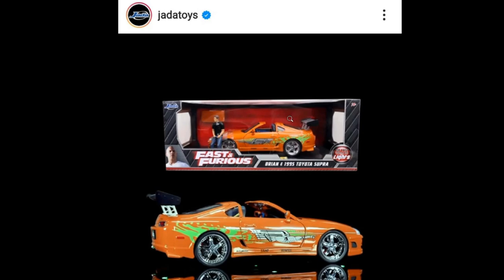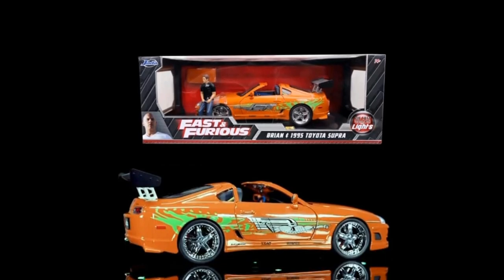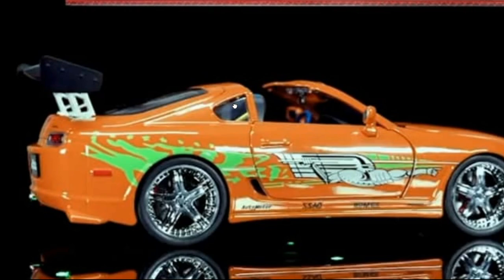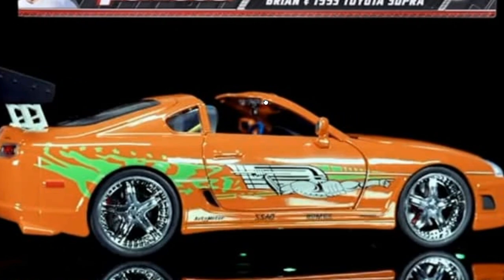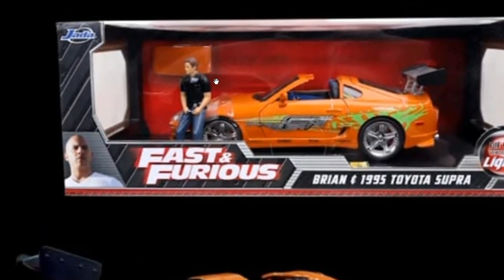Jada Toys has a couple of beautiful cars. This one right here is the 1995 Toyota Supra, just recently available on the Jada Toys website — the link can be found on their Instagram page. You've got Brian and the 1995 Toyota Supra, and it looks spectacular. The real Toyota Supra reportedly sold for over a million dollars, but this diecast looks absolutely phenomenal.